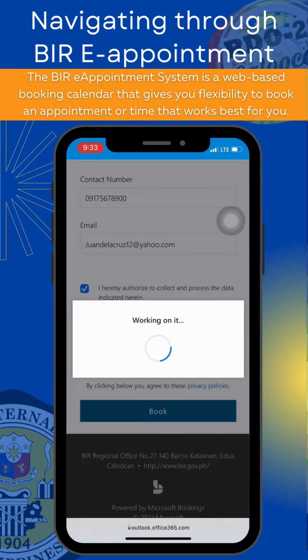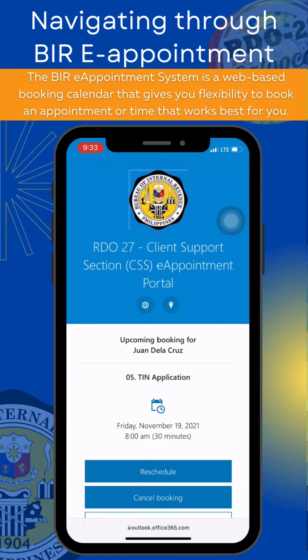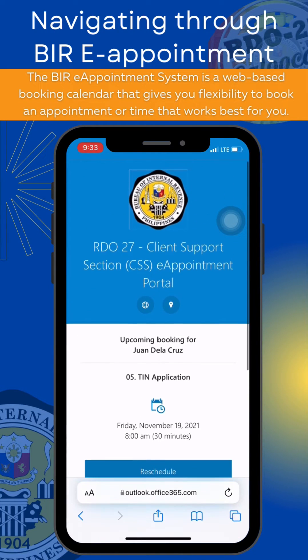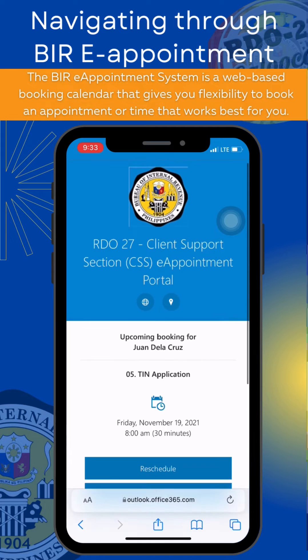Click Book and you're done! After booking, you will be receiving a confirmation message on your email. You may take a screenshot or print the email and show it on your appointment date to your respective RDOs.